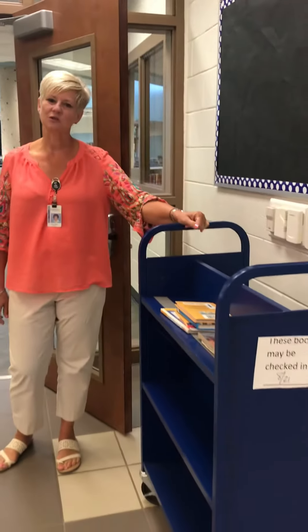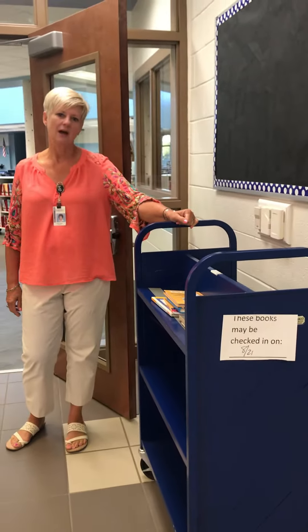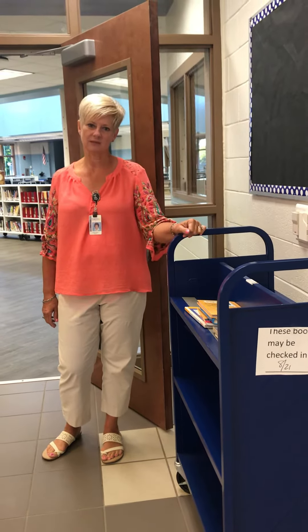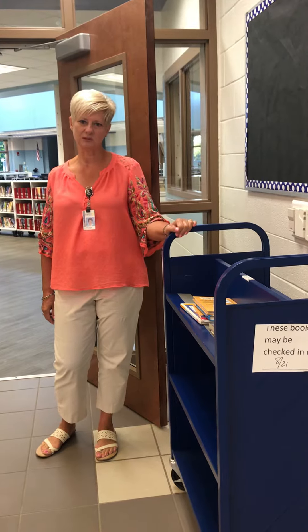Hello Huskies and welcome back to Haw Creek. Some things have changed in the iLab and I wanted to give you a preview before you come down with your class. We have a cart here for you to return your books to. Because of the virus, we need for the books to sit for 72 hours — just place them here and we'll be sure to return them.